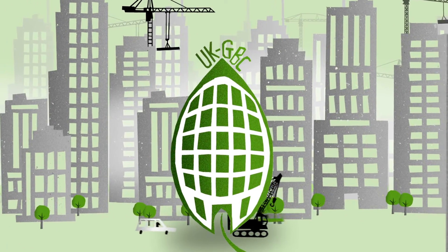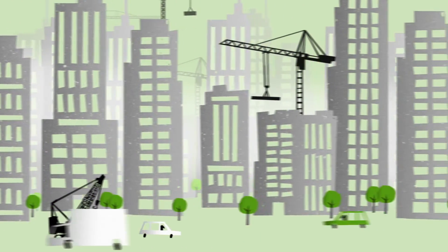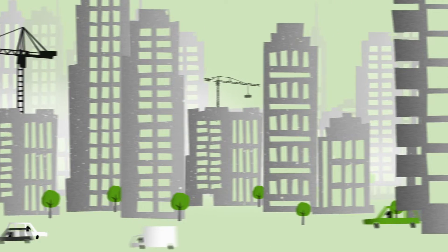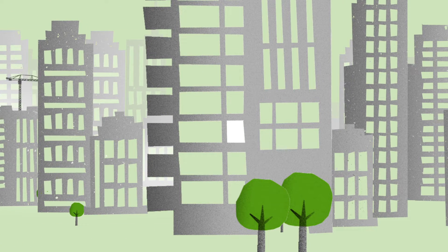Here at the UK Green Building Council, it's our mission to create a sustainable built environment. If you're watching this video, then we guess you support that aim too. In fact, you probably have a big role to play in making it happen.